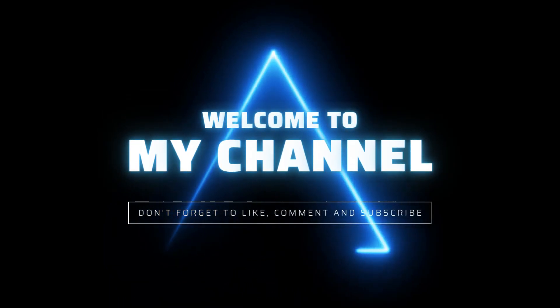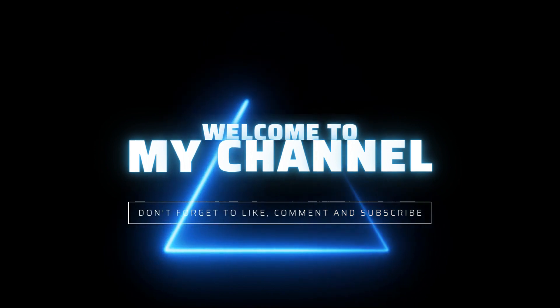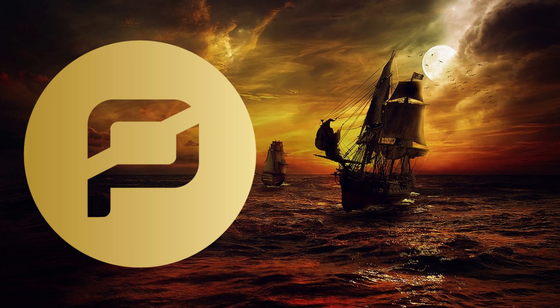Ahoy there, mateys. In today's video, we're going to set sail on the high seas of cryptocurrency and explore one of the most exciting projects in the space, PirateCoin, also known as AR.